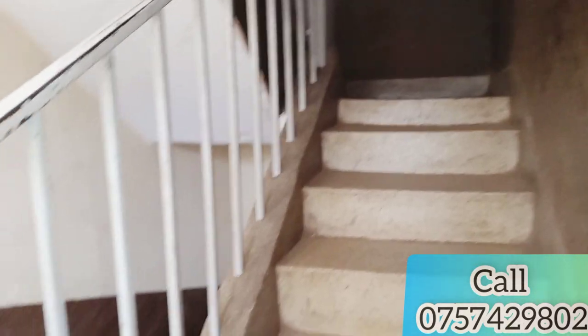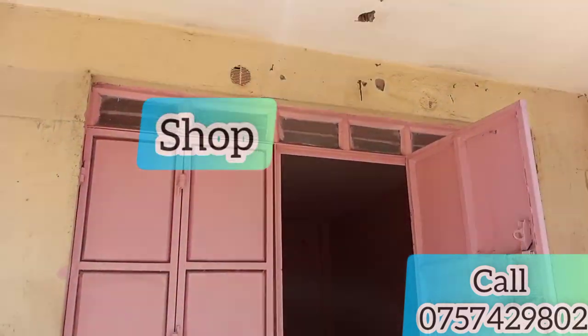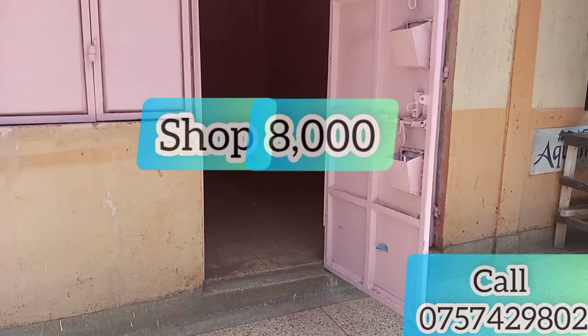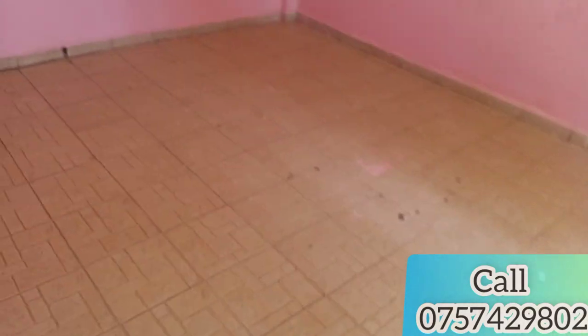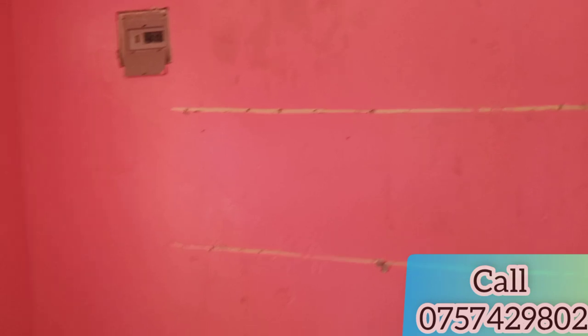The rent is just affordable — it's just 11,000 Kenya Shillings. Downstairs there's a shop they're renting out at 8,000 Shillings. If you're moving and have a business, you can come and put your business there. The shop has amazing space — you can do whatever you want with it. Water is available too; they'll just connect it for you and you'll be good to go.